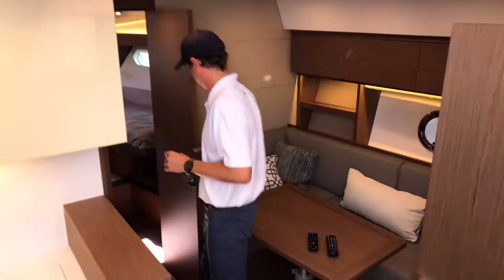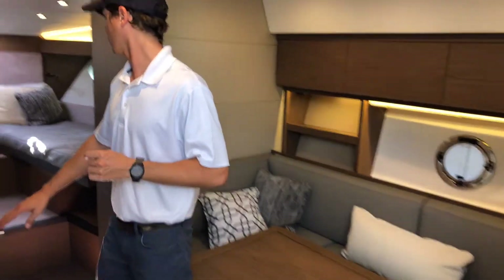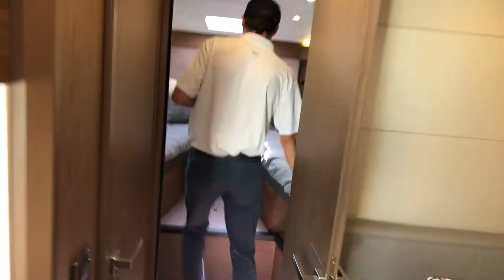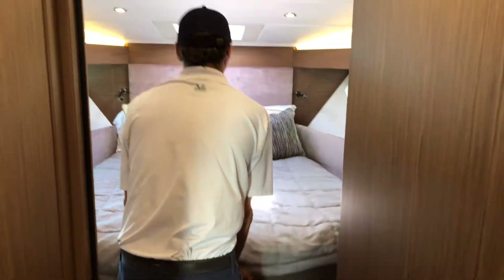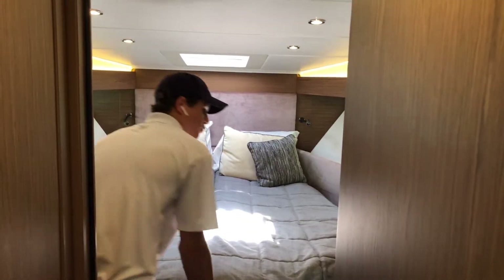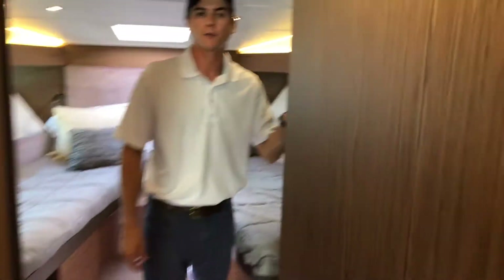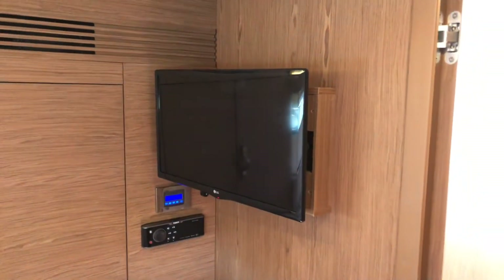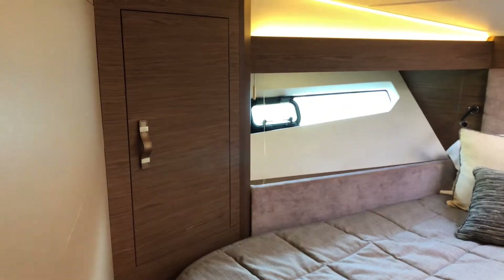Working forward, this is really the second cabin. You have a queen-size bed when you put it together, or twins when you leave it apart for two separate people staying. There's a TV mounted here, and it's very comfortable with AC controls and a stereo control in here — a very comfy forward cabin.